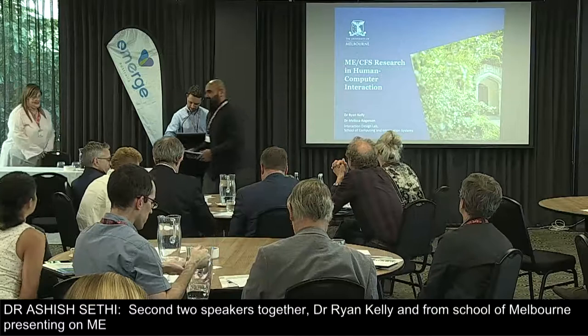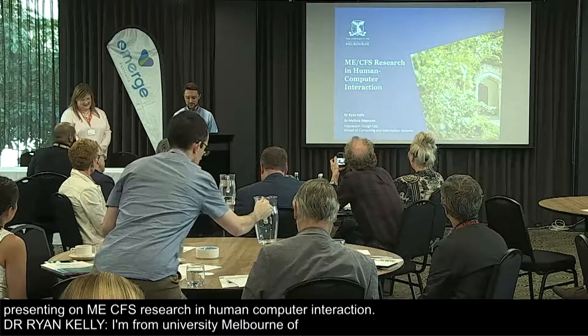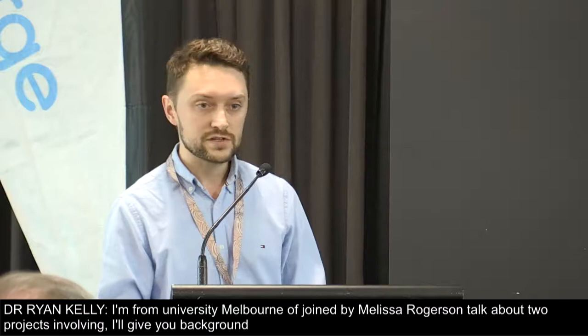Hi everybody. I'm Ryan Kelly from the University of Melbourne, joined by Dr. Melissa Rogerson. Today I'm going to talk a bit about two projects that involve technology design for self-management of ME-CFS. Before I get into that, I'll give you some background about myself and Melissa. We're both researchers in the Interaction Design Lab at the University of Melbourne, so we're interested in the design of technology broadly.